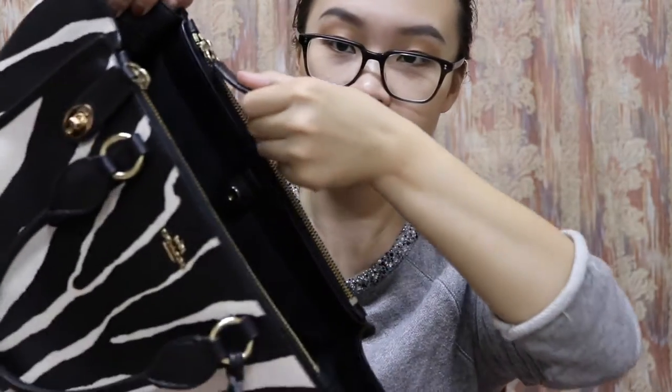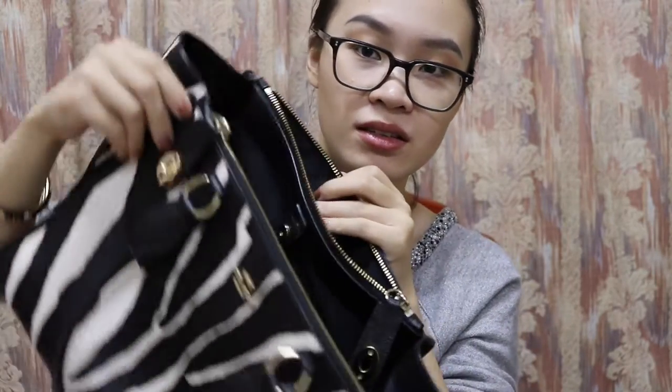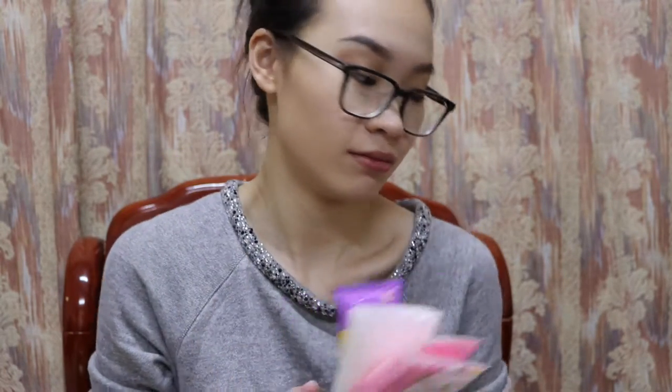I forgot the side bags! You can open the bag and there are two side bags. Inside I have another scrunchie, and pads — you need them.